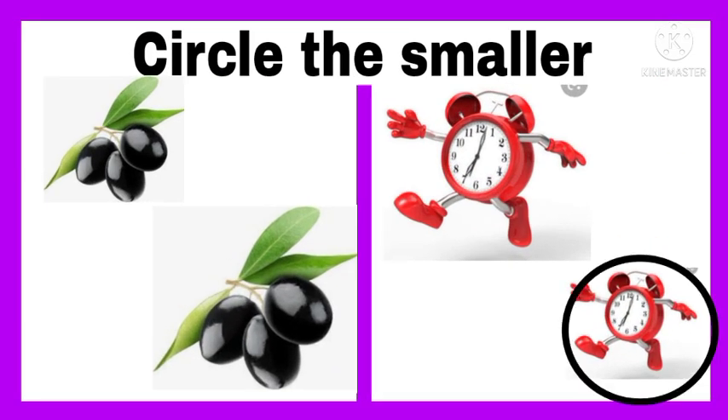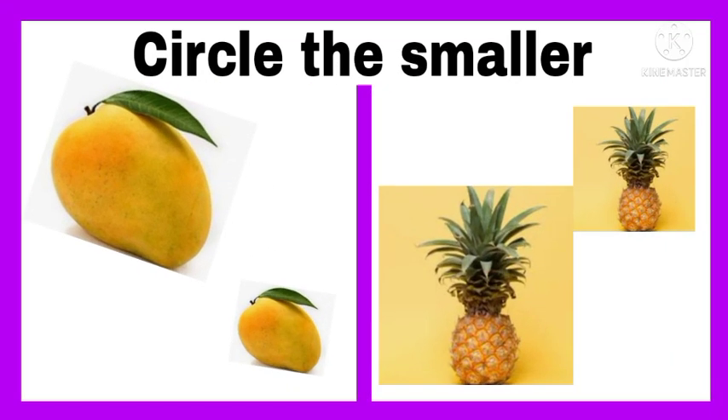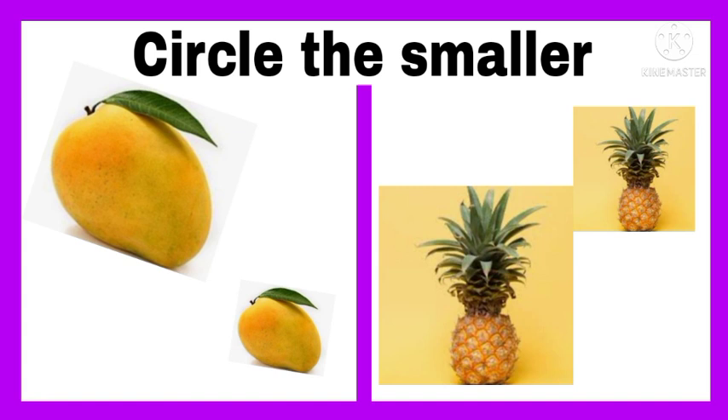Circle the smaller alarm clock, and on the left hand circle the smaller one. Circle the smaller group of olives, or bunch of olives. We have to circle the smaller fruit. On the right hand, circle the smaller pineapple, and on the left hand circle the smaller mango.